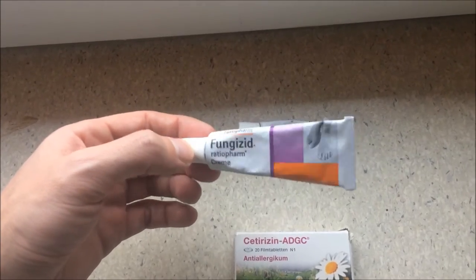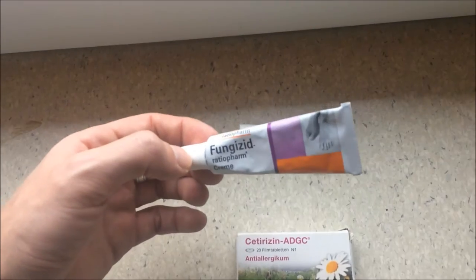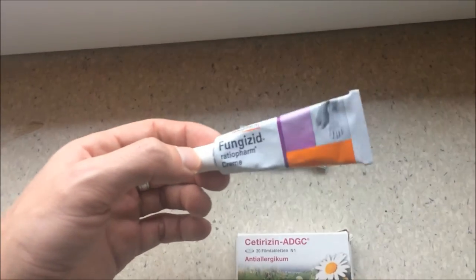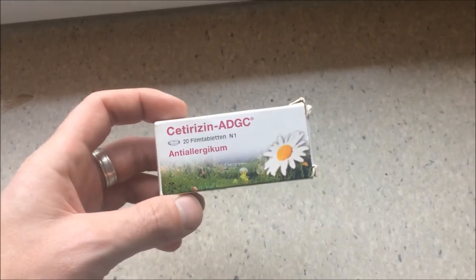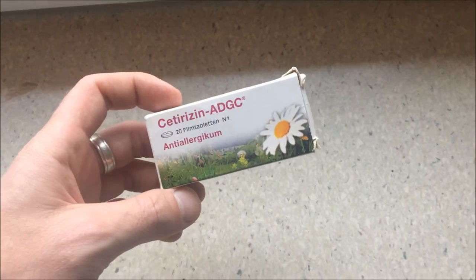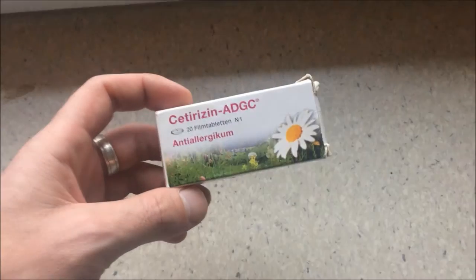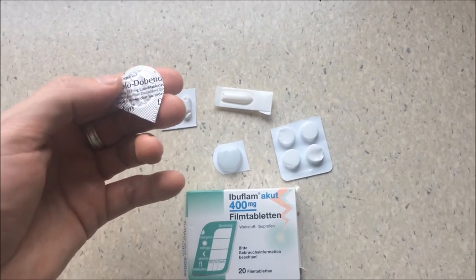Fungicide cream is important when you're in tropical lands like Asia and walking through water all day long — you can easily get problems with fungi. Another fungicide cream for extra coverage. Also bring some anti-allergic medication, which is really useful if you have allergy problems.